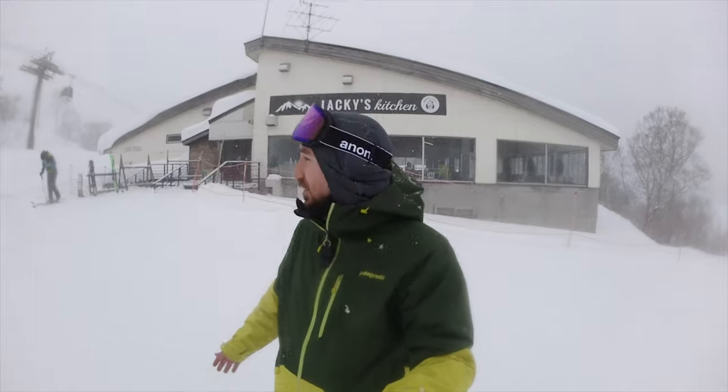What else do you need to know about Tsukagi? Well today, as you can see, it is snowing and there is going to be 43 centimeters of fresh Japanese powder here. With a mixture of runs, it's great for families — around 50% of the runs are suitable for beginners and about 50% are marked for intermediate or advanced riders.